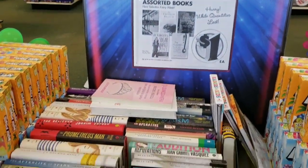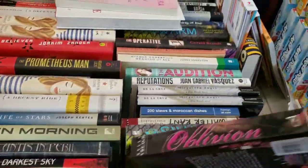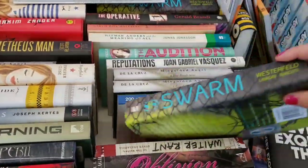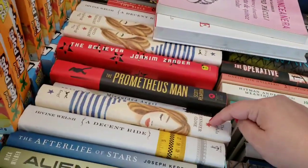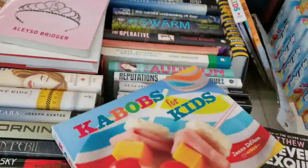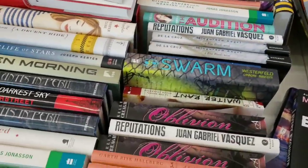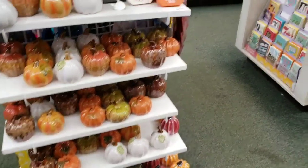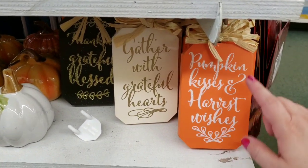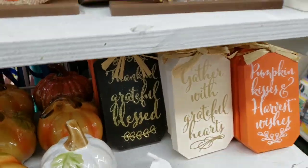Assorted books are the wow item of the week. It's got lots of paperbacks, hardcovers. Every store is going to have different books. Hopefully they'll have some new ones since it's the wow item — we saw these kebab for kids books last week. I'm so excited because I really wanted these and they have them. I'm going to get them today because these are going to sell quickly. Pumpkin Kisses and Harvest Wishes, Gather with Grateful Hearts, and Thankful, Grateful, and Blessed. Very cool.